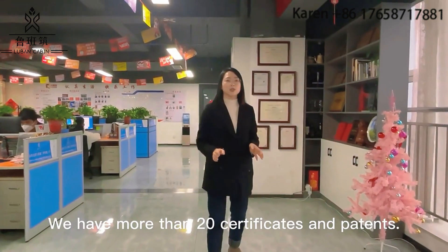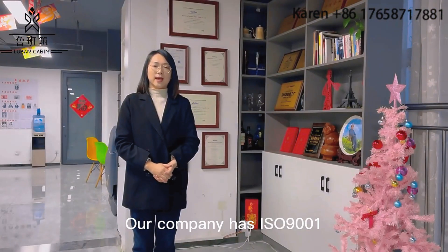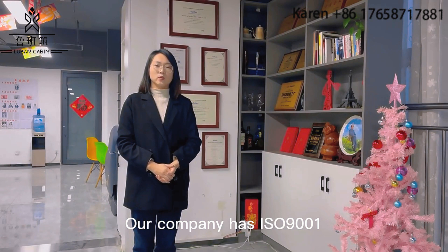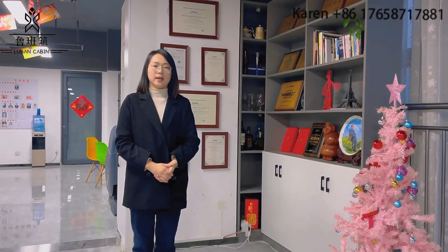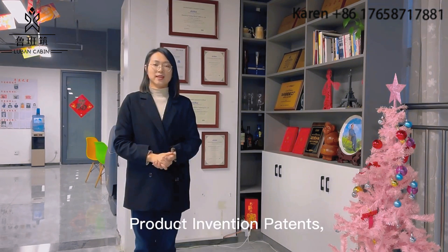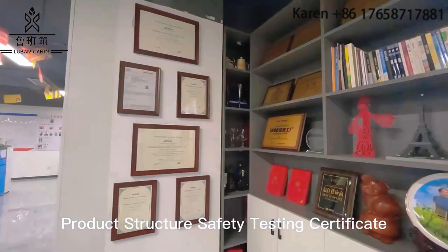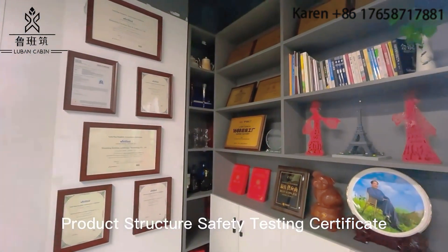We have more than 20 certificates and patents. Our company holds ISO9001 Quality System Certification, International SGS and TUV Field Inspection Certification, Invention Certification, Product Invention Patent, Utility Model Patent, Appearance Patent, and Product Structure Safety Testing Certificate.